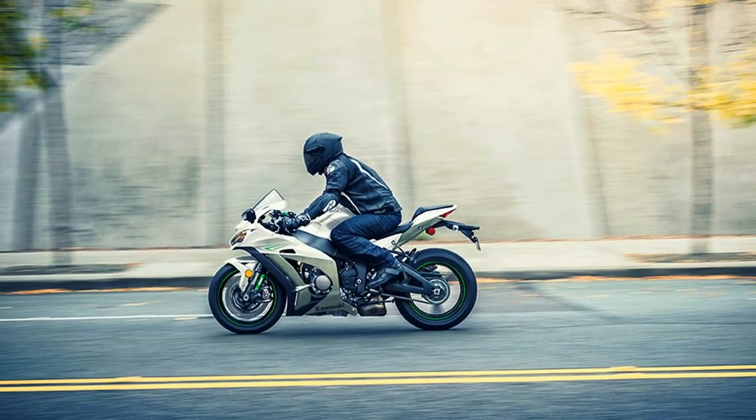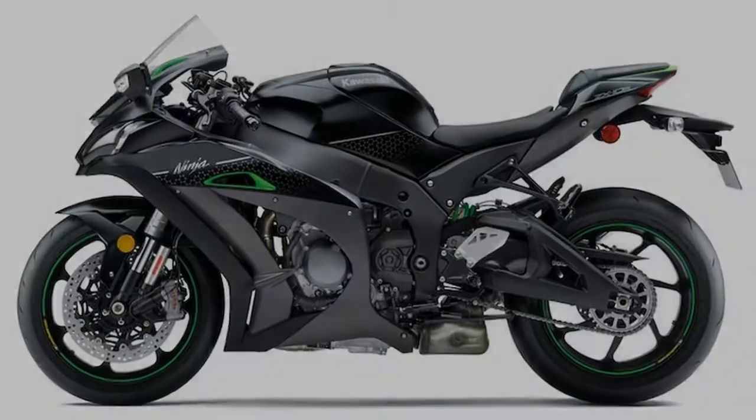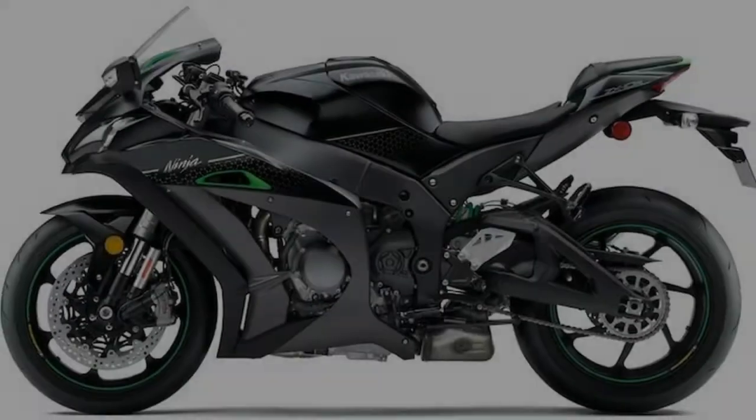Track-worthy suspension compliance on the road and for track days will have serious sport riders checking their savings accounts.